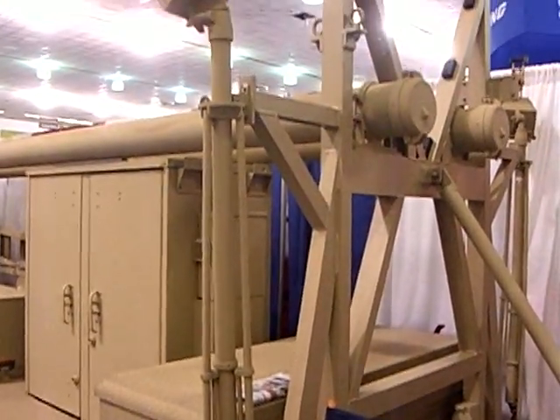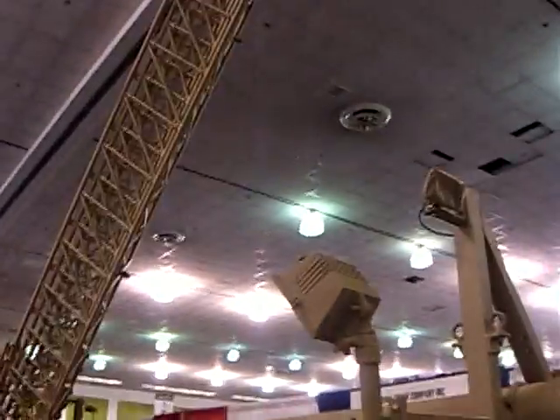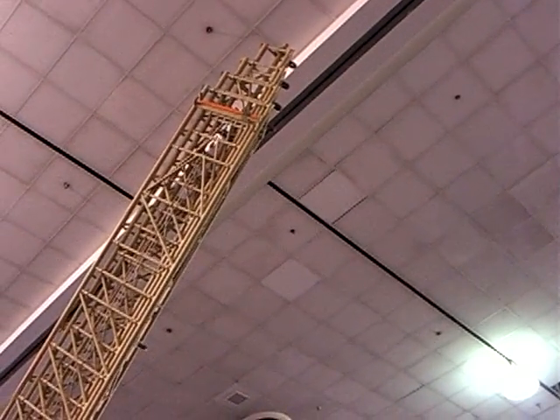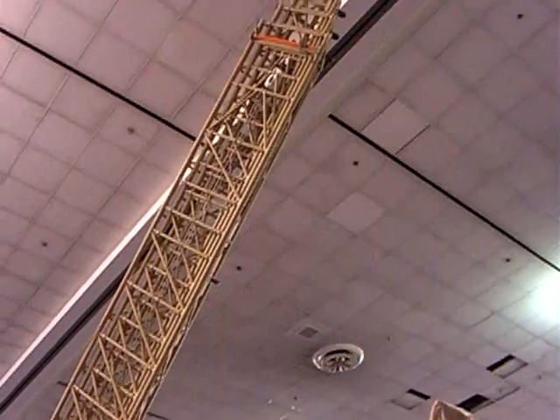The tower is a hundred-foot tower. You can get it in any size that you want. We build the tower separate from the trailer in case you want just a tower application.